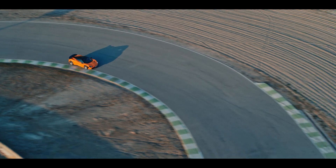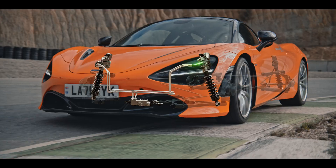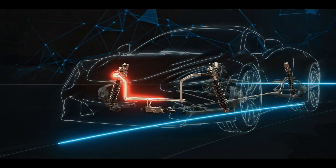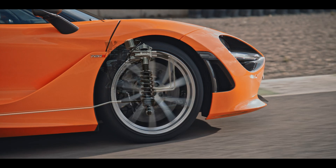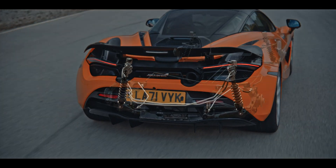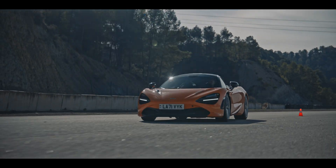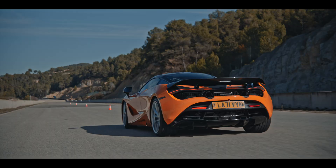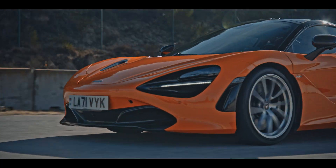In every corner, in every acceleration, in every situation, the kinetic system senses and actuates in accordance with the driver's wishes. The vehicle's shock absorbers are interconnected, which maximizes stability by instantly transferring balance from the inner to the outer wheels. This results in maximum roll control and traction, transmitting the feeling of driving a light, infinitely responsive vehicle.